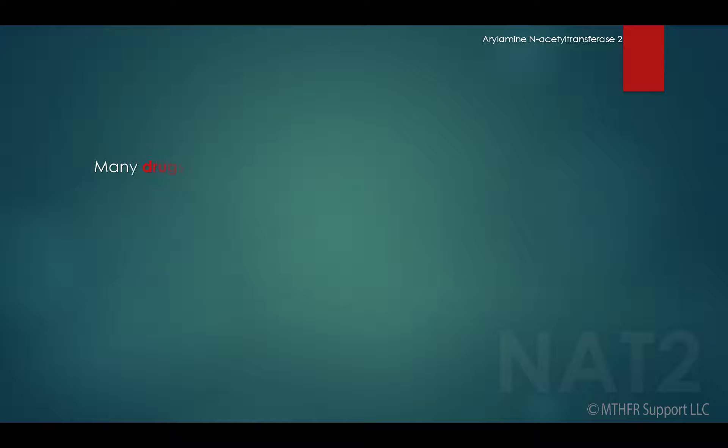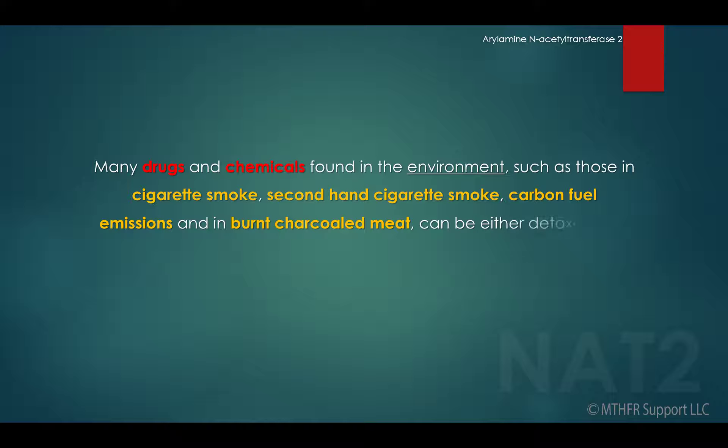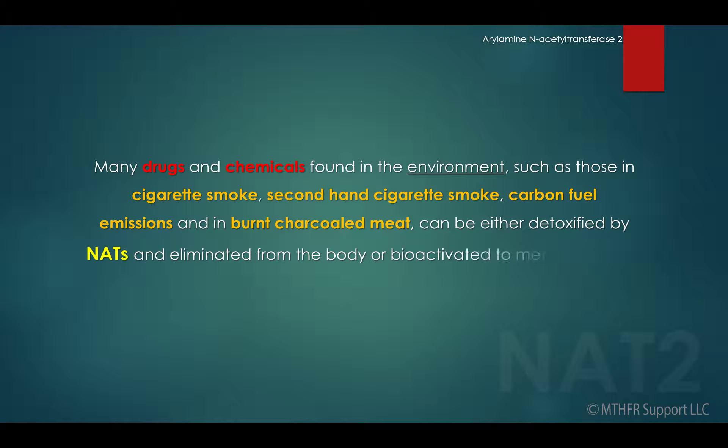Many drugs and chemicals found in the environment — such as those in cigarette smoke, second-hand cigarette smoke, carbon fuel emissions, and in burnt charcoal meat — can be either detoxified by NATs and eliminated from the body, or bioactivated to metabolites that have the potential to cause toxicity and/or cancer.